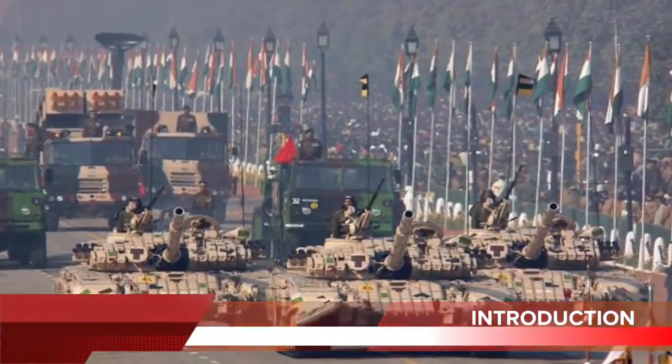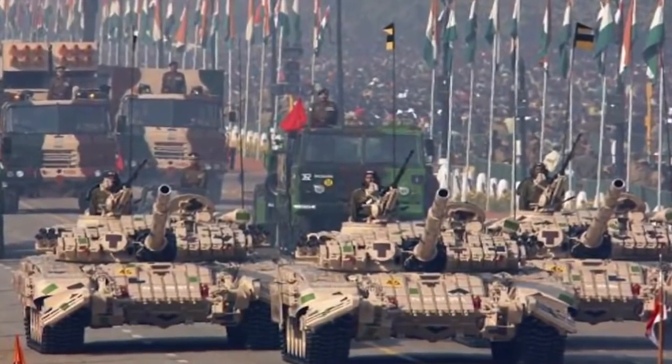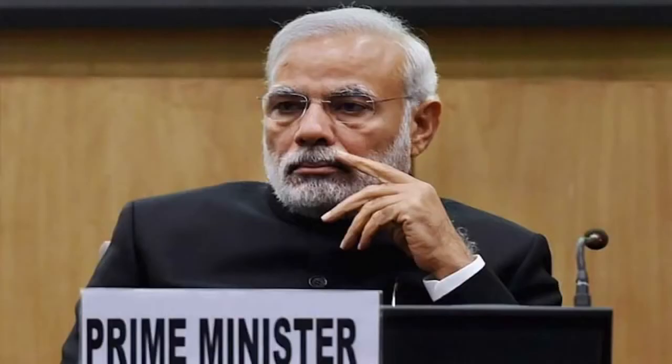India accounted for 14% of total weapons imports between 2011 and 2015, remaining the world's largest weapons importer over the five-year period, according to the Stockholm International Peace Research Institute. India is not known to export defense equipment, but in the last two years, India under the leadership of PM Modi is trying to change that with the Make in India initiative — the idea being to design and manufacture in India and export to other countries to bring in foreign exchange. Defense Minister Manohar Parrikar has set a target to raise India's defense exports to $2 billion in the next two years from the current $330 million.